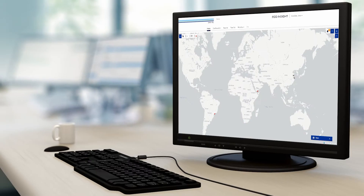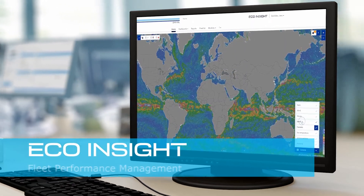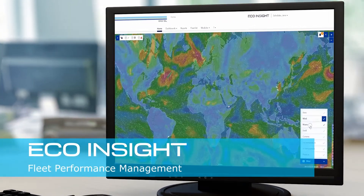By using your existing processes in our fleet performance solution, we can implement it in a few weeks. Let's find out together how improving your energy efficiency can boost your company's performance. EcoInsight – Easy Fleet Performance Management.